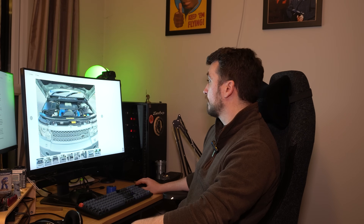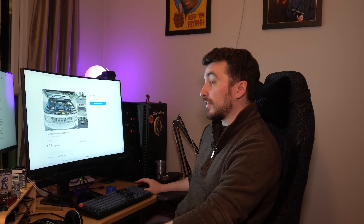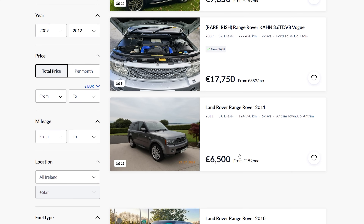There are nice blue silicone hoses on the engine, but the price will probably blow your socks off if you're from the UK: 17,750 euros for a 3.6 TDV8 that's not the most immaculate example, with 277,000 kilometers — about 180,000 miles. So again, not very low mileage.